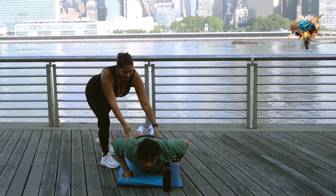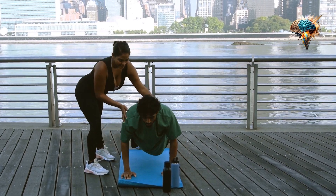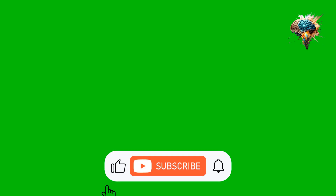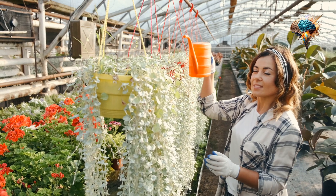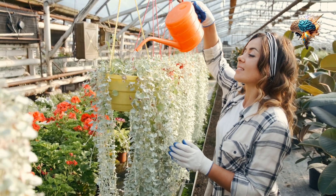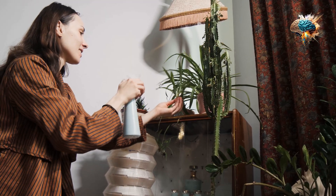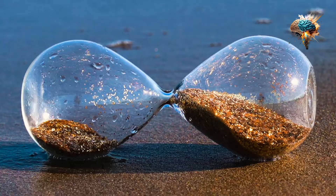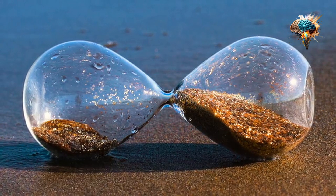And that's it for today's insight into watering. If you found this information helpful, be sure to hit the like button and subscribe to our channel for more gardening tips and tricks. Let us know in the comments below what other topics you'd like us to cover. Until next time, happy gardening!